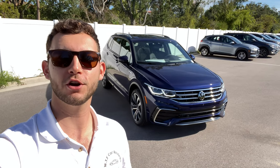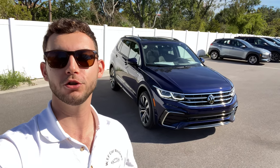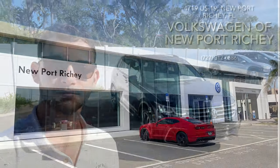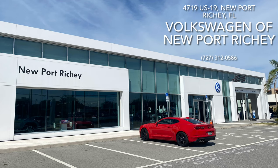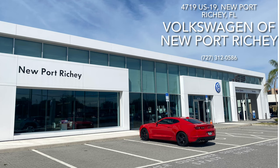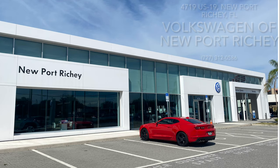What's up guys, Will here with WTF Car Reviews, and today we're going to be reviewing this all-new 2022 Volkswagen Tiguan SEL R-Line. Before we start, I'd like to thank the management and staff here at Volkswagen of New Port Richey in New Port Richey, Florida for making this review possible. I'll leave a link to their inventory below, and I definitely suggest anybody in the Tampa area looking for a new car to come check these guys out.